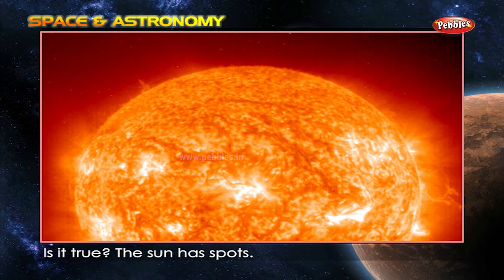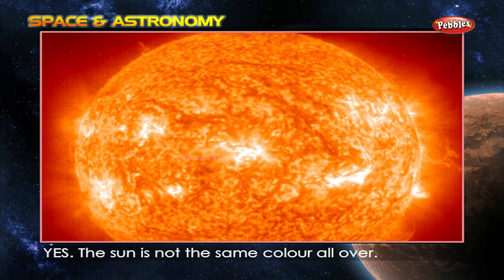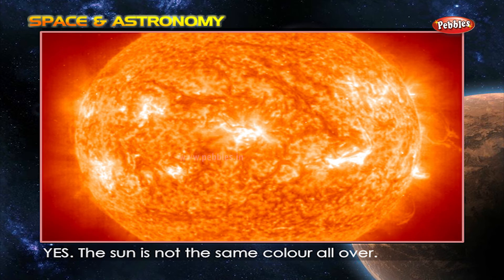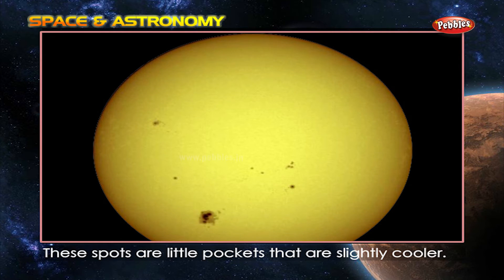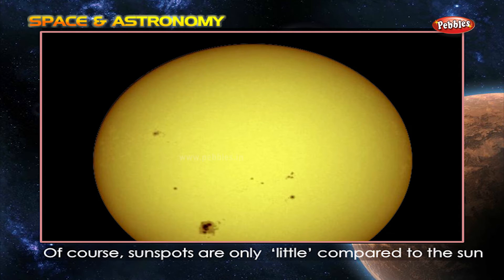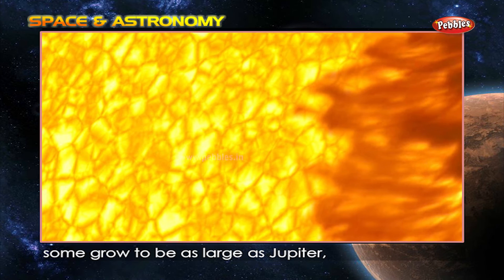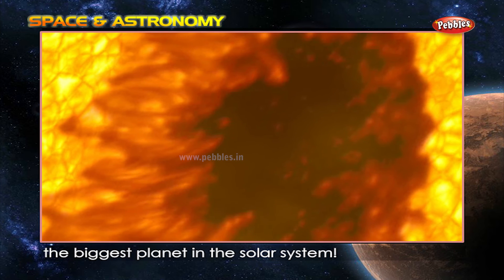Is it true the sun has spots? Yes. The sun is not the same color all over. Some areas of its surface are darker. These spots are little pockets that are slightly cooler. Of course, sunspots are only little compared to the sun — they can grow to be as large as Jupiter, the biggest planet in the solar system.